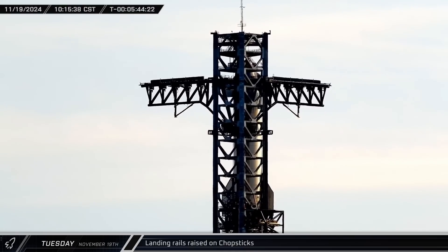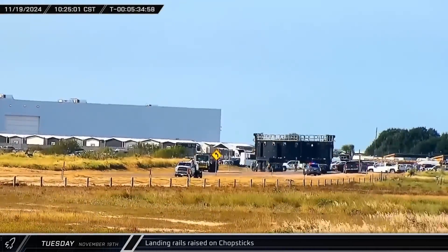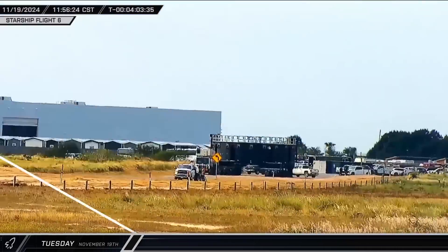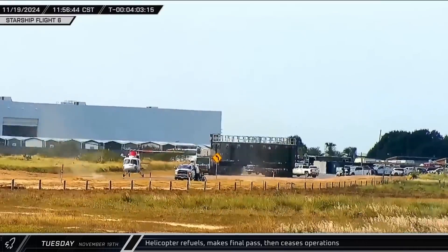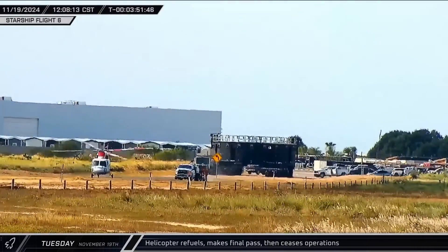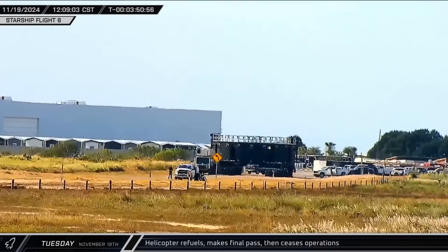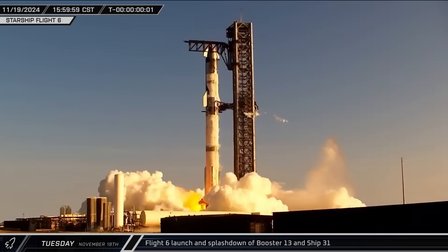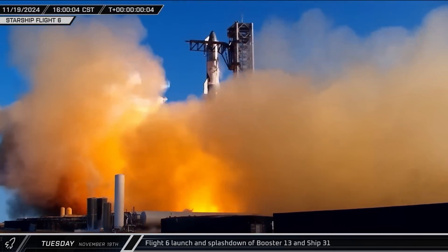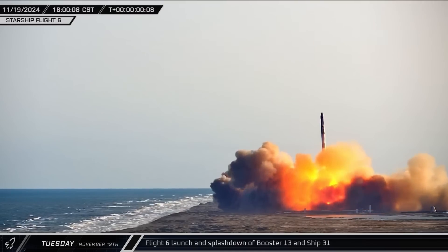In anticipation of a potential booster return and catch, the landing rails were raised on the chopsticks. A short time later, Booster 13's transport stand was brought out of its holding spot and staged by the roadblock. As launch preparations continued, a helicopter touched down by the roadblock on Highway 4 for fuel one last time. Shortly after it took back off, the workers took the fuel truck and evacuated the area. At last, the wait was over. At 4 o'clock local time, just five weeks and two days after Flight 5, the sixth integrated flight test of the Starship program lifted off from Pad A.